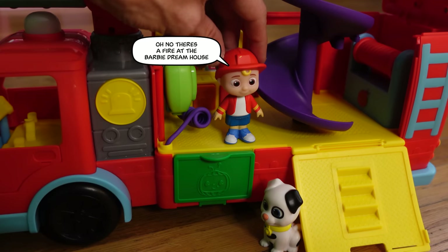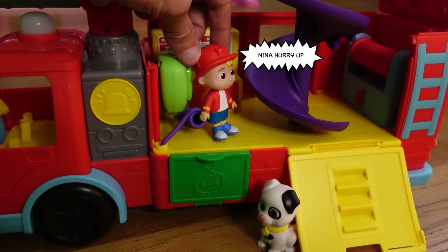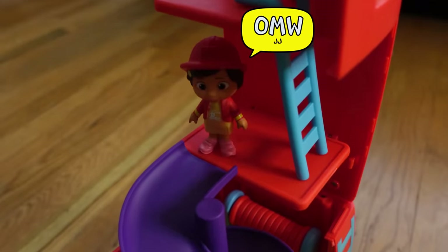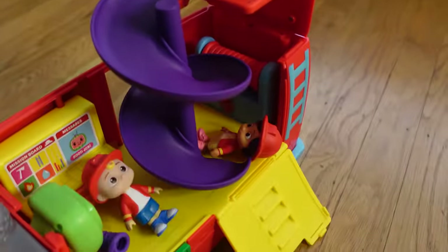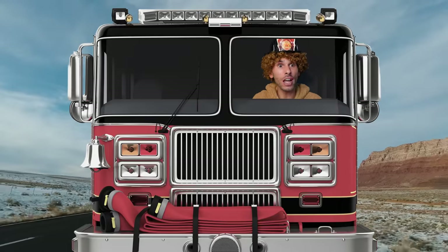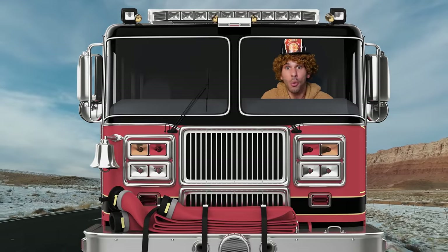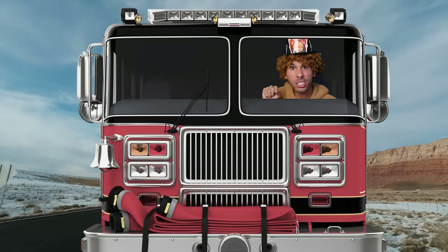There's a fire at the Barbie Dreamhouse! Nina, hurry up, get down here, we gotta go! I'm on my way, JJ! Don't worry, JJ — I'll drive my fire truck to the Barbie Dreamhouse and I'll meet you there! Here we go! We definitely need the lights and sirens for this one!